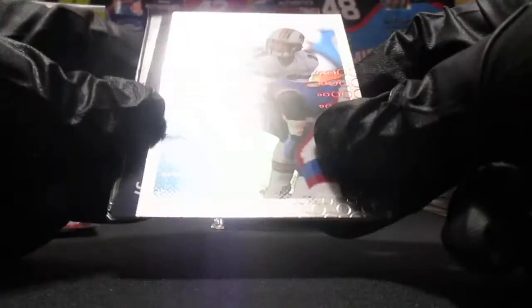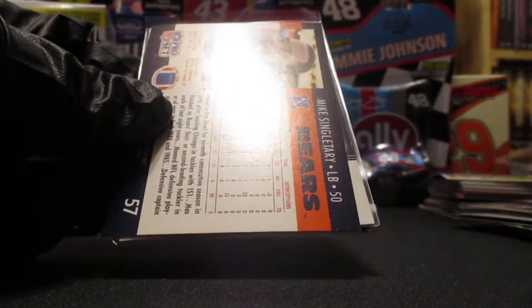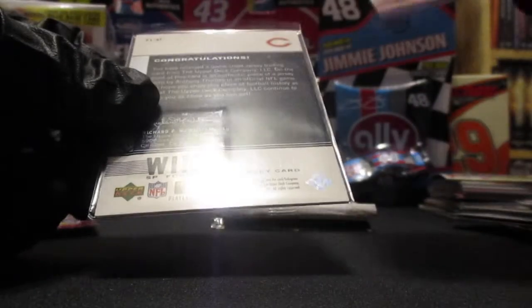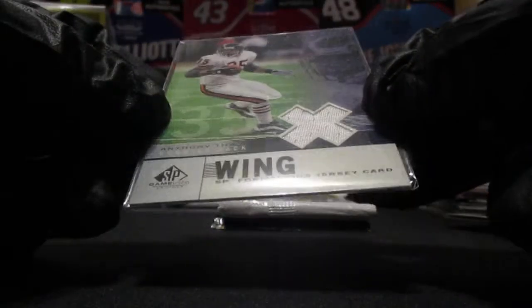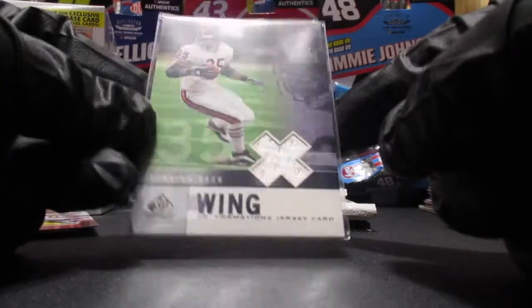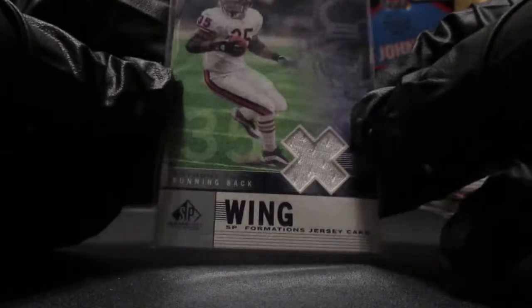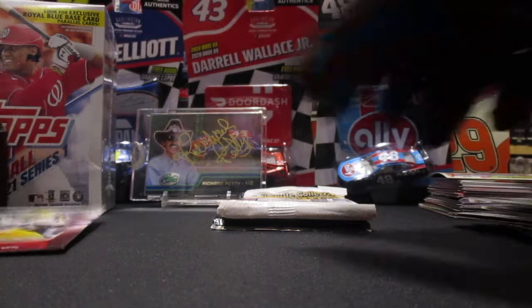Damon Huard - what a blast from the past. Former Miami Dolphin quarterback Mike Singletary, and our hit is going to be - it looks like a Chicago Bear - Anthony Thomas. Not too bad, I know who Anthony Thomas is - pretty decent running back at one time with the Bears. So these repacks are not too bad, got another hit.